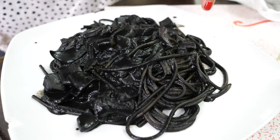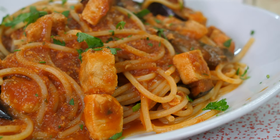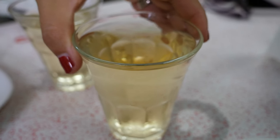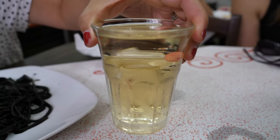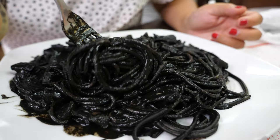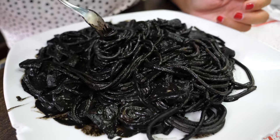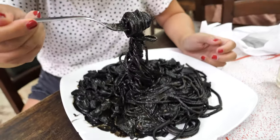We have just ordered a couple of pastas. I have got the cuttlefish spaghetti and as you can see it is jet black with that cuttlefish ink. Thomas went for the spaghetti with swordfish and aubergine — he had that the other day and it was top-notch. To go with our pasta we've got two glasses of vino bianco, just the house white wine, and the glasses are brimmed — they are so full. My spaghetti is just coated in that cuttlefish ink, it is jet black.